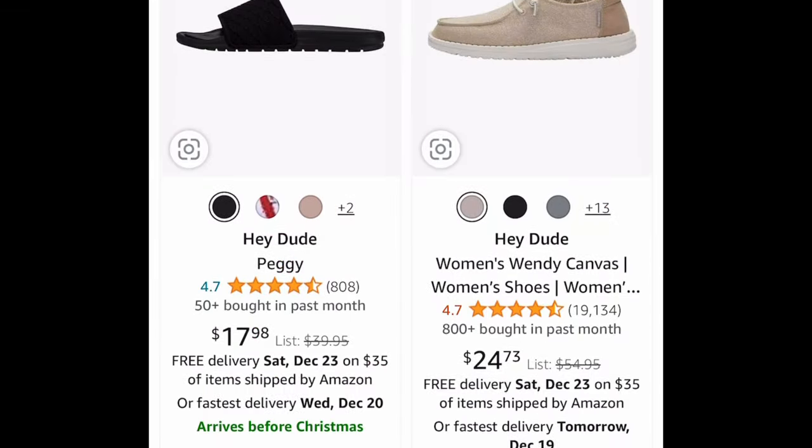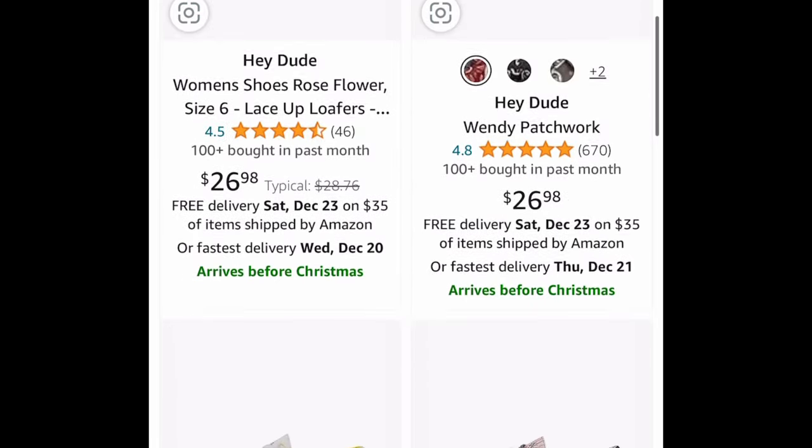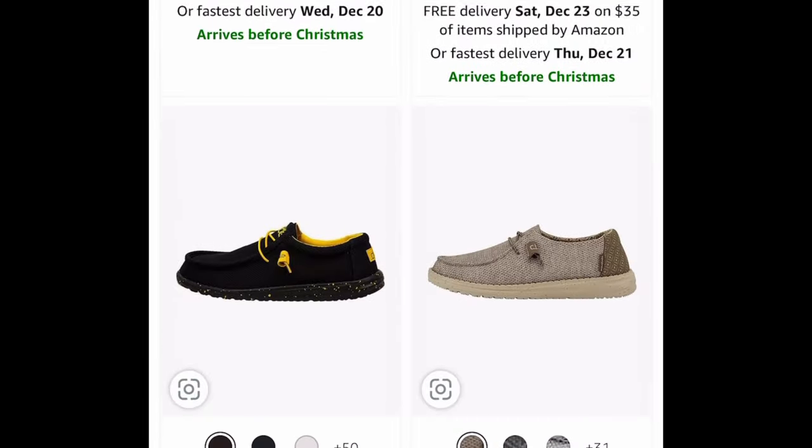For the first one, starting off with this link — there are huge markdowns on Hey Dude shoes, and as you can see, many of them are under $30. If you've been wanting a pair, definitely check out this link right here.